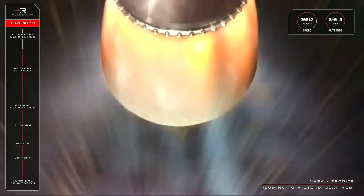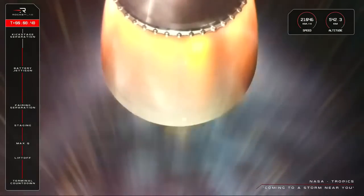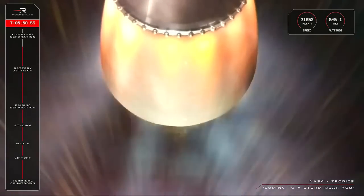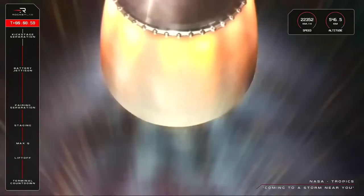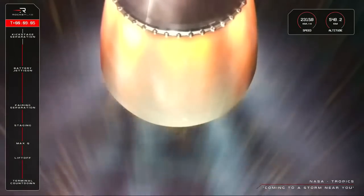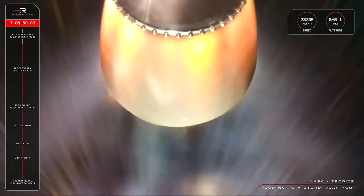SECO stands for second engine cut-off. You'll know when the second stage completes its burn because the nozzle glowing bright orange on your screen right now will turn back to grey as it cools down after the engine shuts off. Immediately after that shutdown, Electron's kick stage separates from the second stage, and in around one minute the Curie engine will ignite and begin that plane change manoeuvre ahead of payload deployment. Let's listen in for confirmation of SECO.